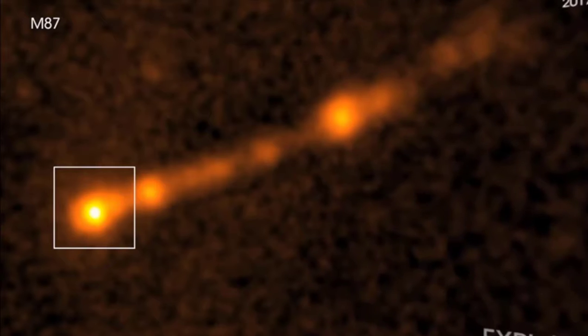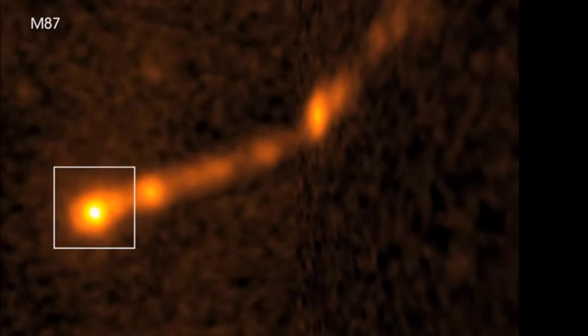We are off to M87, the famous black hole image galaxy. You'll recall yesterday morning we showed you the video where Dr. Robitaille debunked it, but today we're seeing...